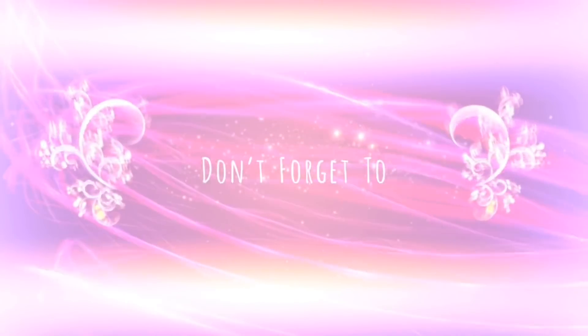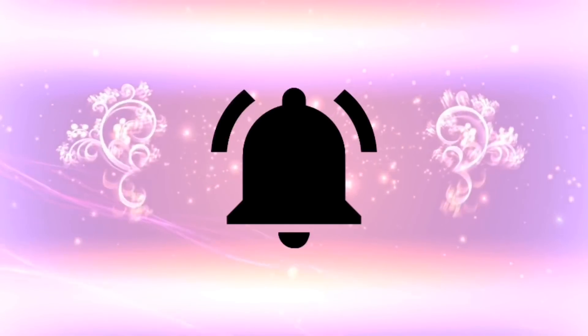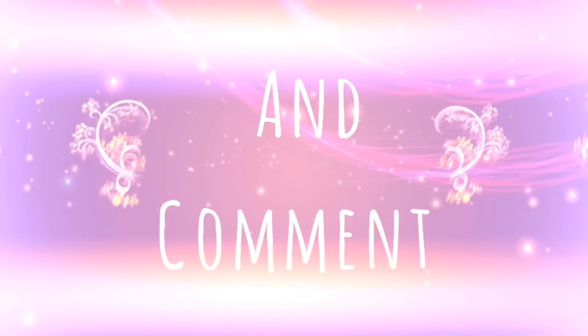Welcome back to my channel, Miss Hermosas! Hope you're doing great. Today we have a new video, so stay tuned and keep watching. Don't forget to subscribe to my channel if you haven't — do so so we can be more hermosas in this channel and keep it growing. Turn on your notification bell for my upcoming videos, like and comment.